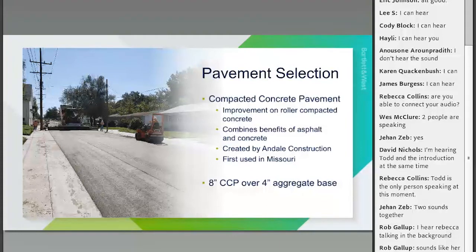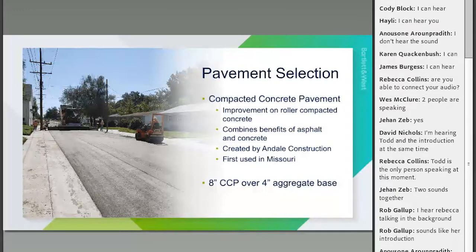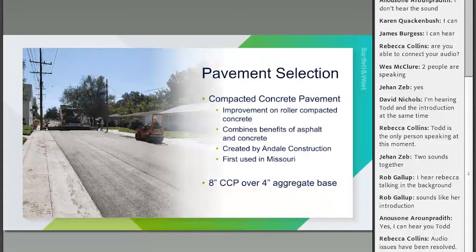We chose a fourth type — compacted concrete pavement — which is somewhat a hybrid of all these. It's a newer product developed by Andale Construction out of Wichita, Kansas, who I know as first developing a lot of these techniques. Essentially it is an improvement on roller compacted concrete that's supposed to fix some of those issues, especially the way it is finished. To my knowledge, this was the first CCP project in Missouri.